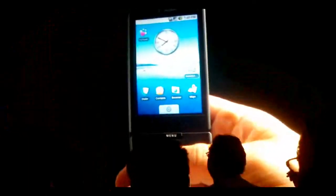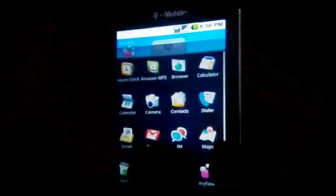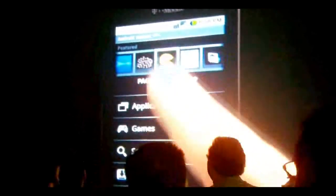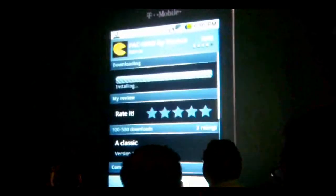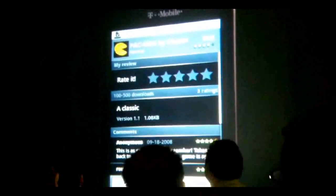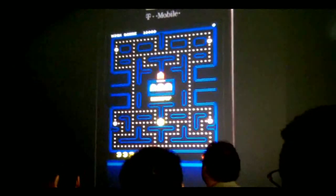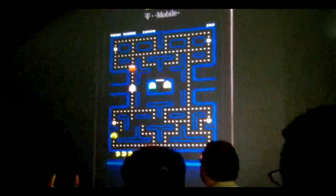G1 is more than just a great phone. It comes loaded with great applications. But if you want more, tap into the Android Market. User ratings and the ability to easily download what you want make it easy for you to get the best the development community has to offer — everything from breakthrough innovations to familiar favorites. With a steady stream of new programs and applications appearing, there's always something new to discover.